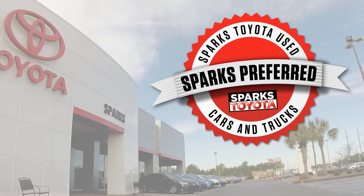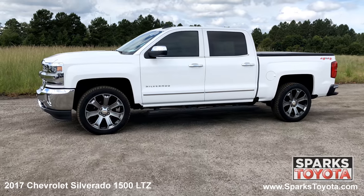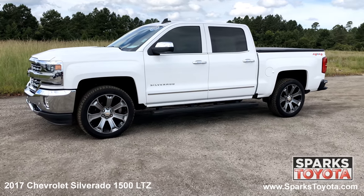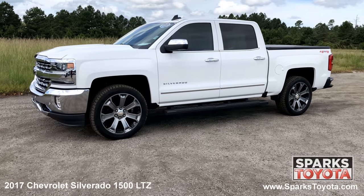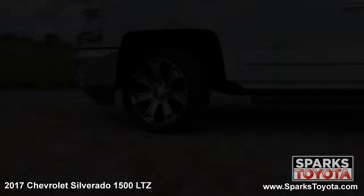Welcome to Sparks Toyota. Here we have a 2017 Chevrolet Silverado 1500 LTZ. It has a clean Carfax with one previous owner and comes with auto dimming, power heated mirrors with signals, running boards, deep tinted glass and much more.